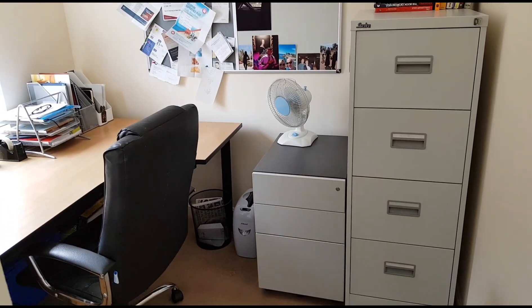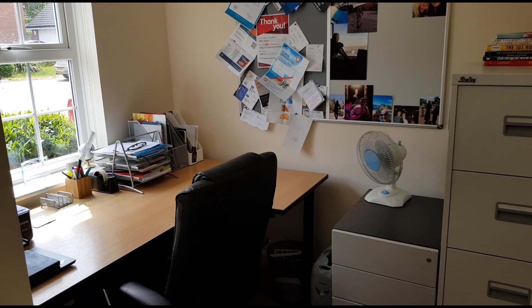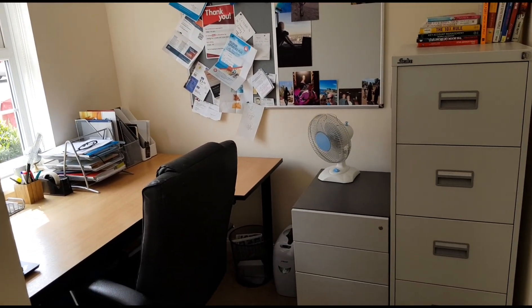Just popping into the study so you can get an idea of the size. There's a nice big window overlooking the front area. There's space for a good sized desk, filing cabinet etc.